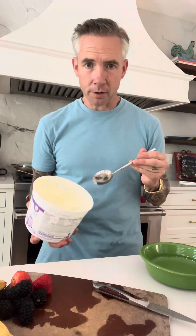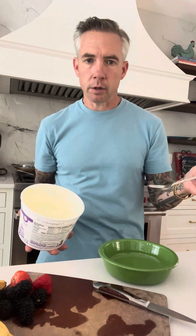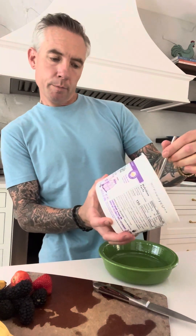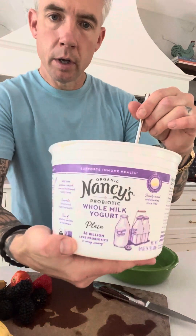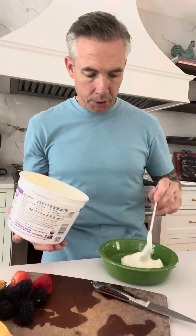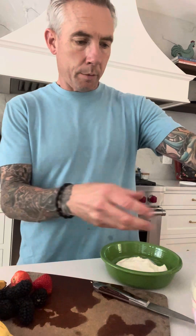I decided to do videos of making simple food and simple breakfasts. Every morning I do a little yogurt fruit bowl and it's super beneficial. I use organic probiotic yogurt — I also like a coconut-based yogurt. I always get the kind that doesn't have any sugar; it's just the yogurt. I like having yogurt because it's good for your gut health.